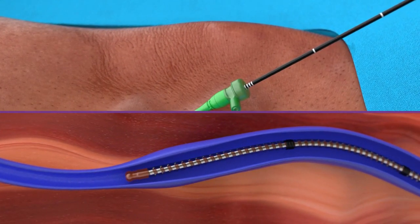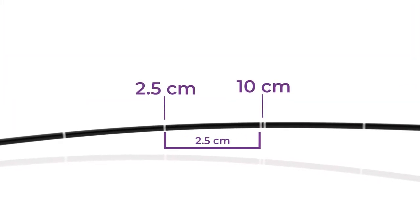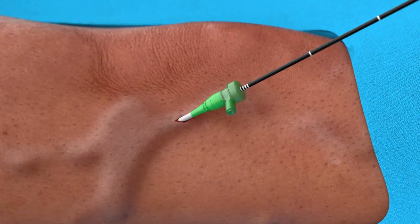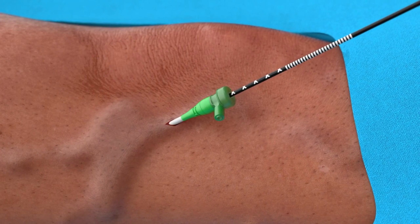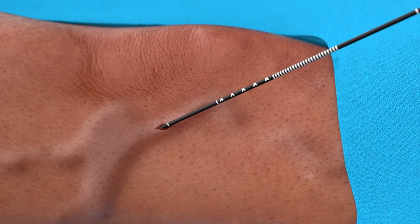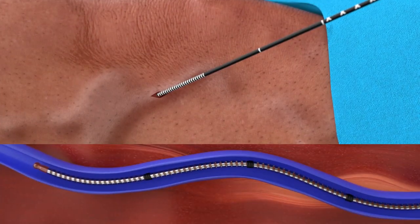The single lines on the catheter represent the 2.5 centimeter segments, and the double lines represent the 10 centimeter segment. When withdrawing through a 7 centimeter introducer sheath and the proximal X markings are reached, remove the sheath while maintaining the catheter's position.